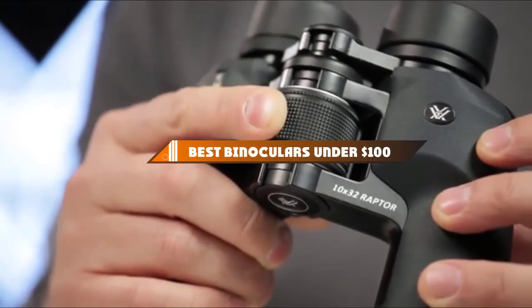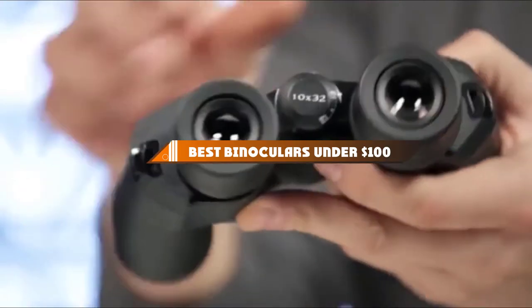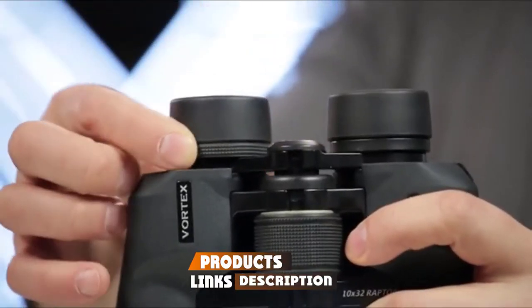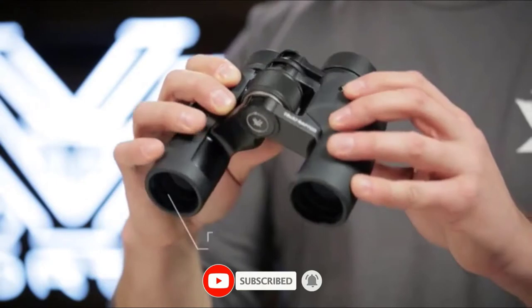Hello guys, in today's video we're going to present to you the top 10 best binoculars under $100 available on the market today. We made this list based on our personal preference and sorted it based on their features, prices, quality, durability, and reputation of the manufacturers.